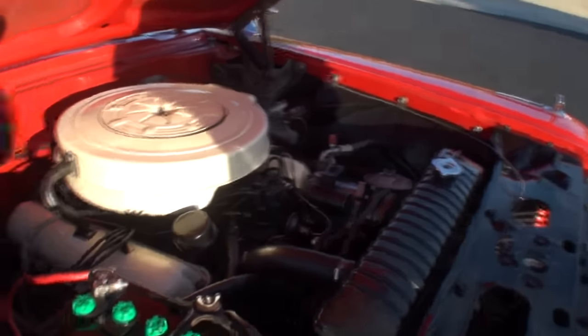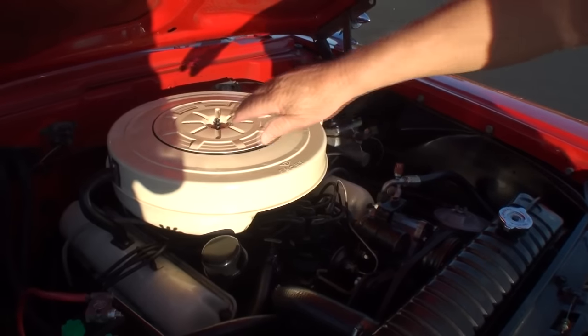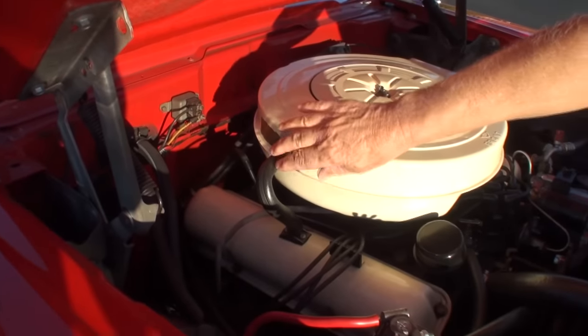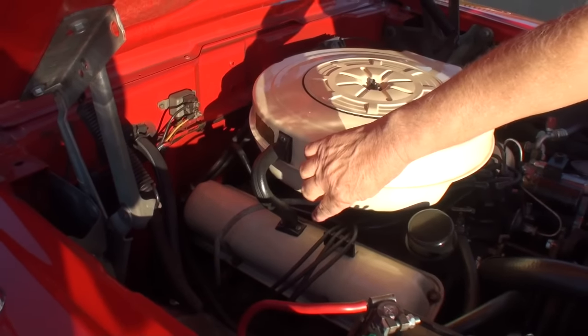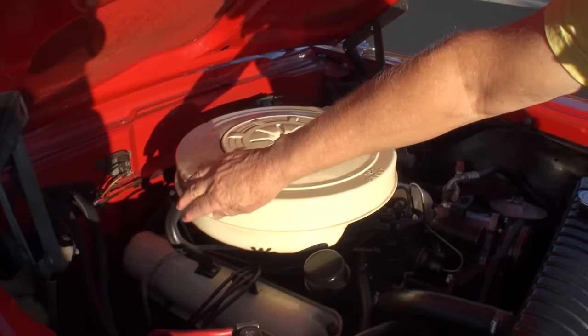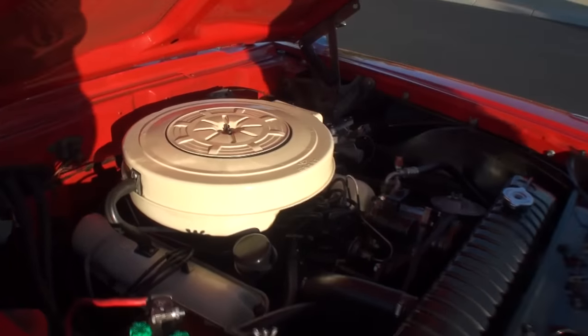This was originally a California car, and this was their pollution control system back in 1959. It had a breather tube that went from the valve cover to the air cleaner to recirculate some of the exhaust fumes back into the carburetor.